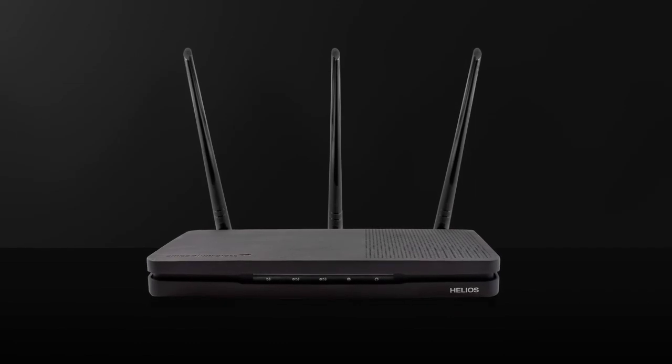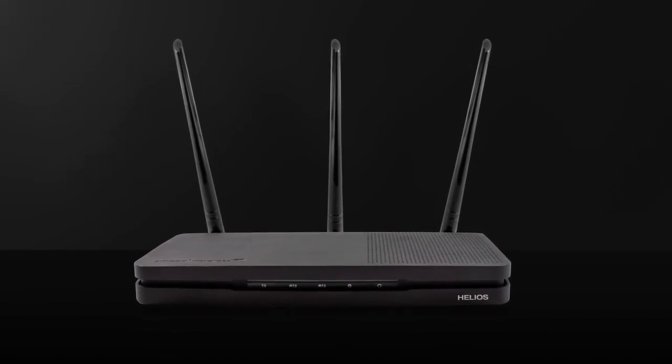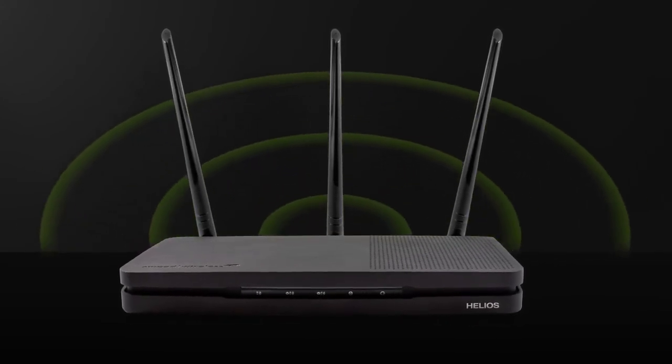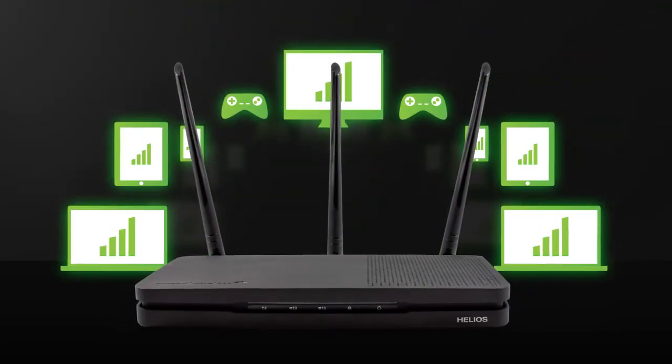No task too big, no network too busy. Helios is the workhorse you need for your busy network with ultimate coverage and maximized streaming for more devices.